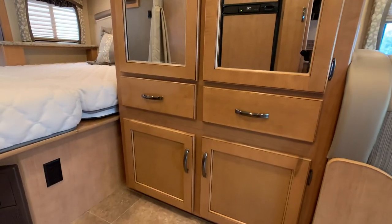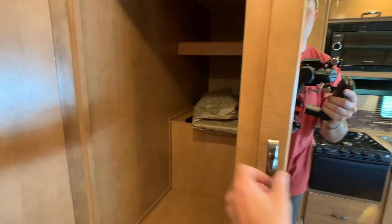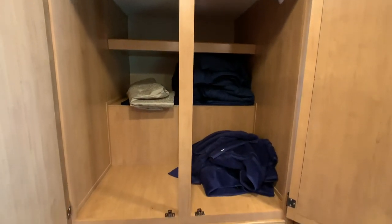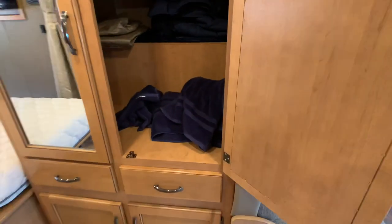This closet is huge — lots of storage space on this floor plan. Also, the owner's wife made custom seat covers out of towels. If you come out and see the coach you'll definitely be impressed with the seat covers. Definitely a great idea.